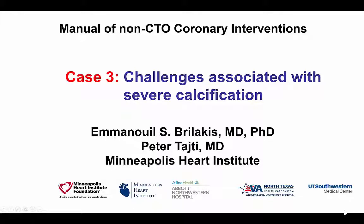Hi, this is Manos Brilakis and Peter Taiti from the Minneapolis Heart Institute, presenting case 3 for the Manual of Non-CTO Coronary Interventions. This is a case that highlights various challenges associated with severe coronary calcification.